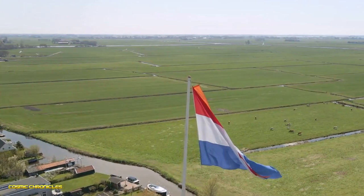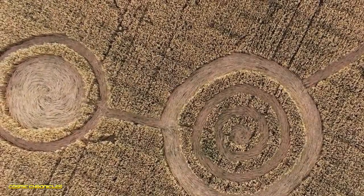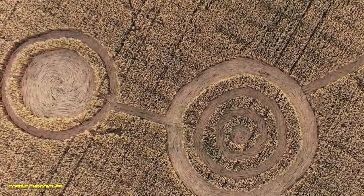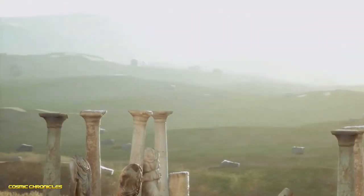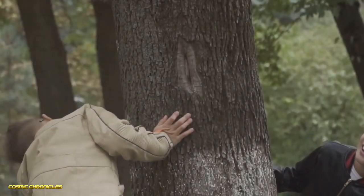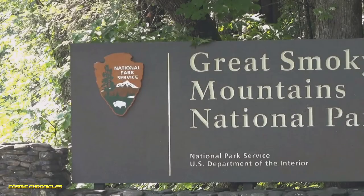Next we're heading to the Netherlands where things get really strange. There's a mysterious symbol that looks like something out of an alien language, just sitting in the middle of a national park. Is it a message from extraterrestrials, a secret code from an ancient civilization, or just an elaborate prank? It turns out it's actually just the logo of the national park.